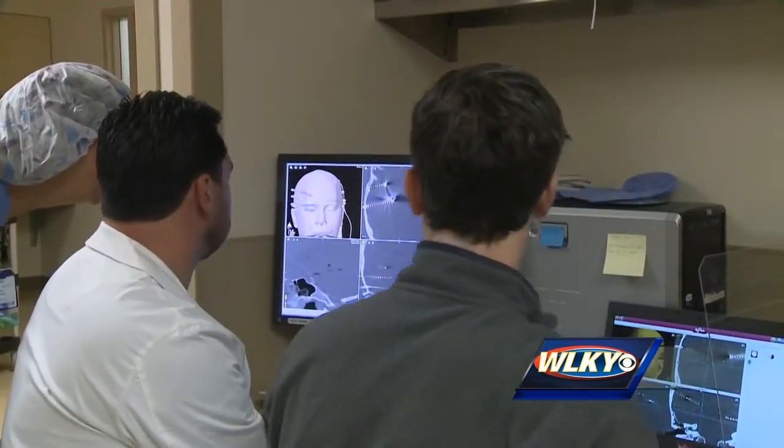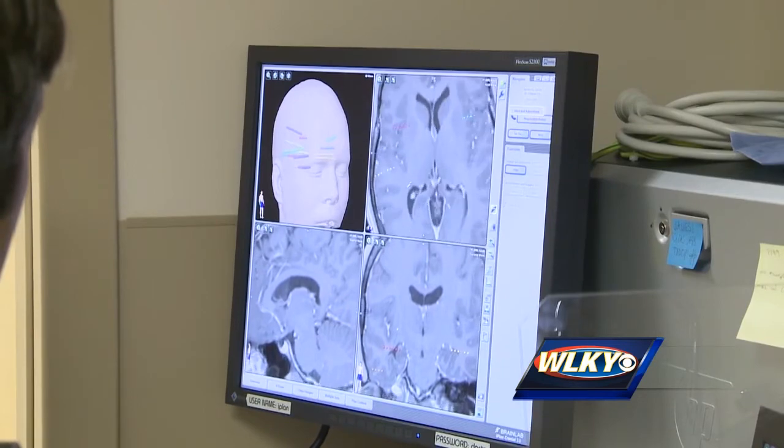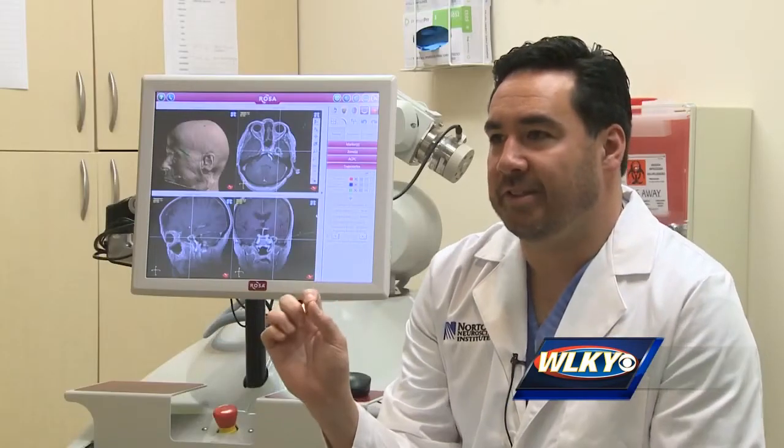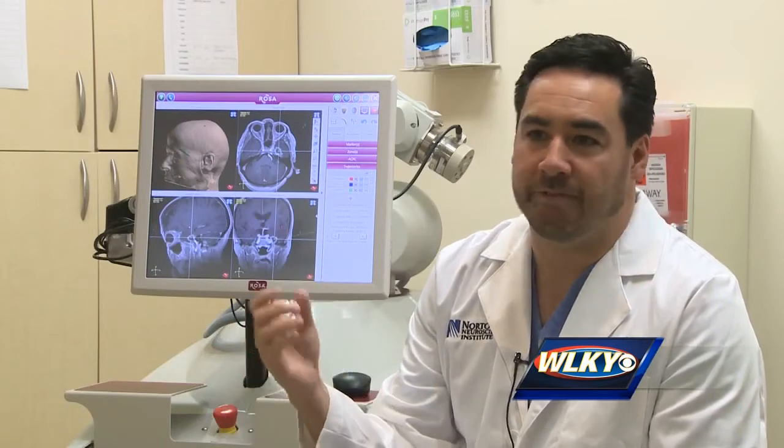This robot is the first of its kind in Kentucky and on the cutting edge of neuroscience — one of 30 in North America. It allows us to use even more finesse.